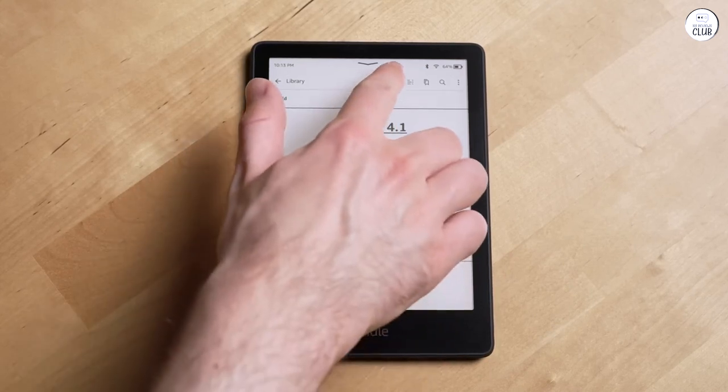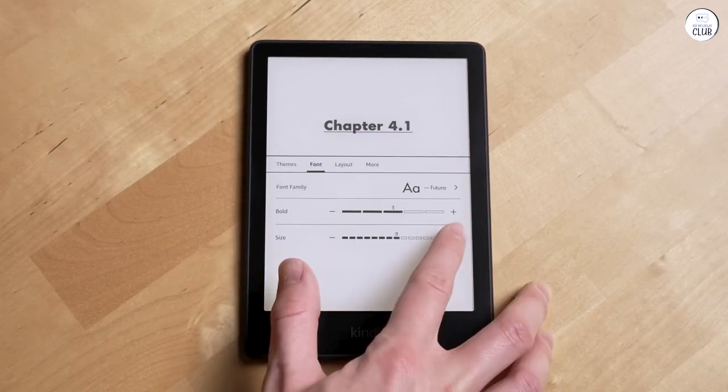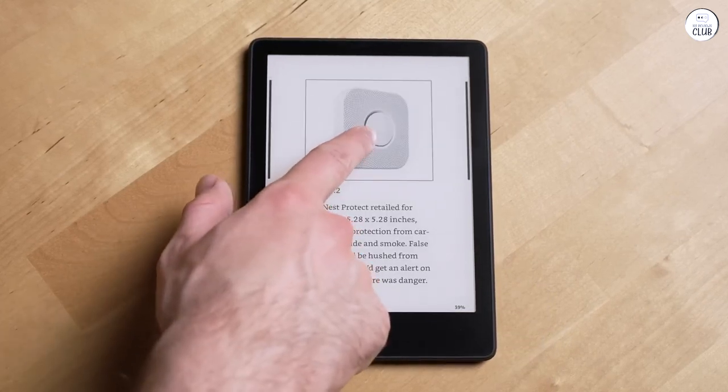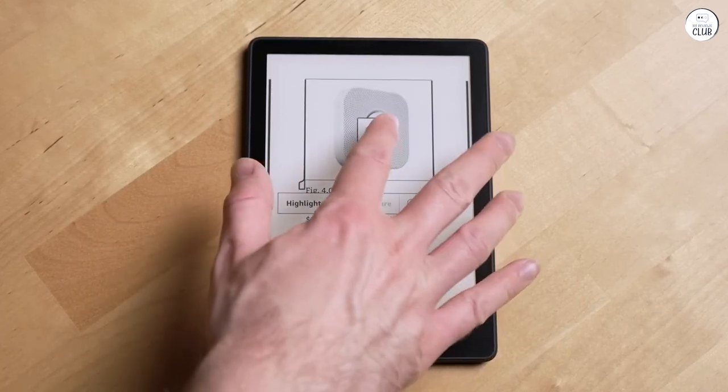Bid farewell to the confines of physical books and embrace the boundless possibilities offered by this remarkable device. Trust me, once you experience it, there's no turning back.